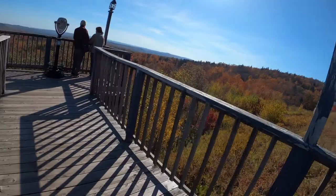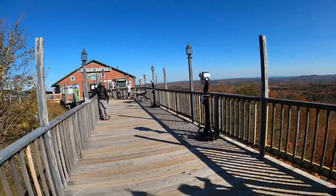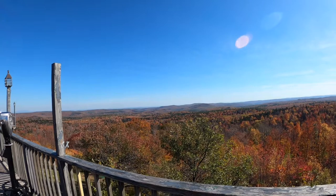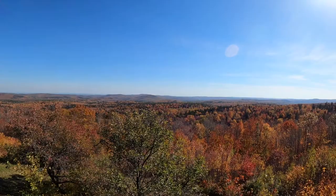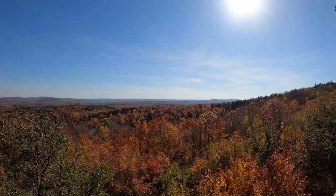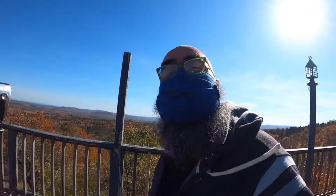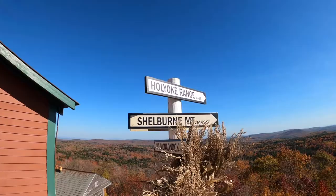This is Hogback Mountain — we are on Route 9 in Vermont. We're continuing our journey south today, showing a little bit of roadside Vermont. This is a really great place, just a random stop on Route 9. I'm taking the scenic route heading south and came upon this location. What a view — it feels like it's in the 60s right now. It's warm but the wind feels great. You get some amazing views of Holyoke Range, Shelburne Mountain, Mount Monadnock, New Hampshire, and Massachusetts.